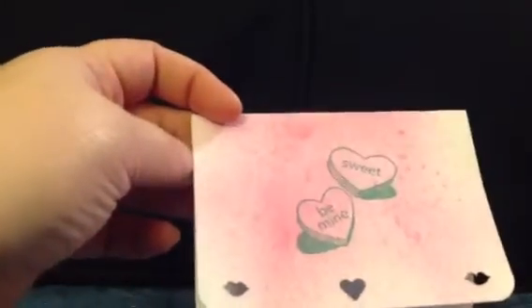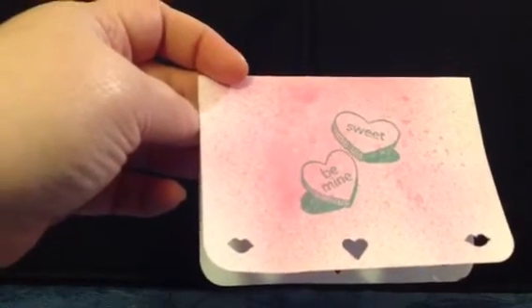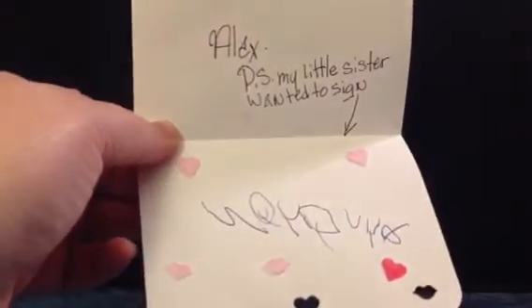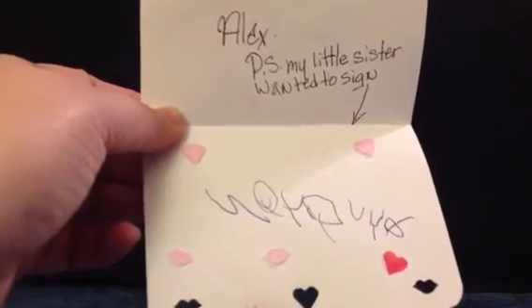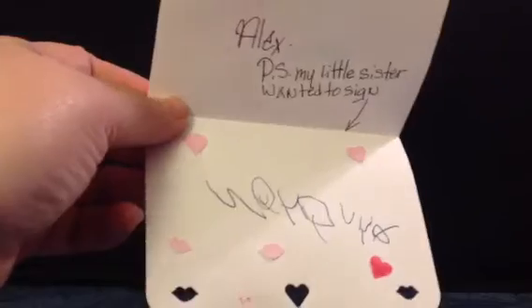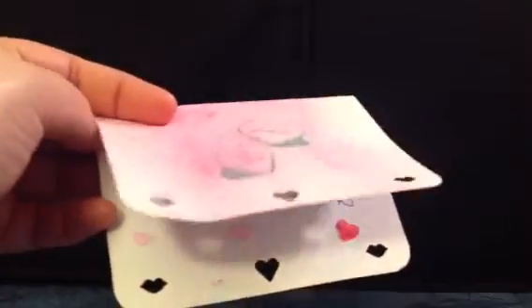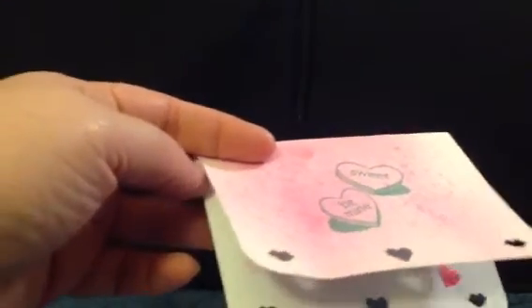Next up we have Alex, and Alex's little card cracks me up when we get to the inside message. There's some glimmer misting or spray misting of some sort, with little punches of hearts and lips, which is super cute. On the inside, Alex put, 'P.S. My little sister wanted to sign,' sharing the card with little Natalie as well. Then glued some cute little hearts and lips on the inside. Really, really creative, and shows that Alex is an awesome sibling for letting Natalie have some of the glory.